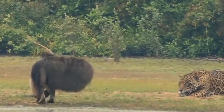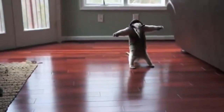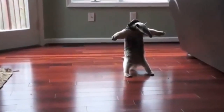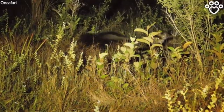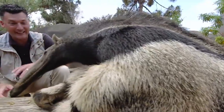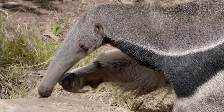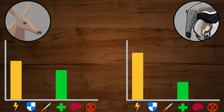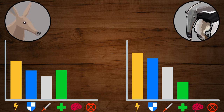The Giant Anteater will be primarily preyed upon by jaguars and cougars. It will usually try to run from danger, but if cornered, it will stand on its hind legs, intimidating the predator. Then it will slash the attacker with its giant claws, which are formidable weapons capable of killing even a jaguar. Giant Anteaters have been known to kill humans that threaten them, so be careful around these seemingly peaceful animals. The Giant Anteater is better at defense with its fewer predators and deadly claws.